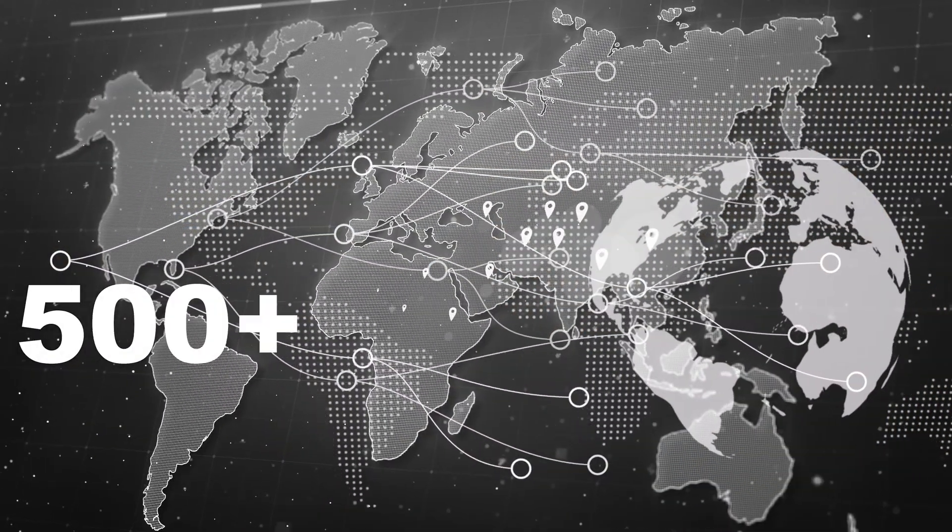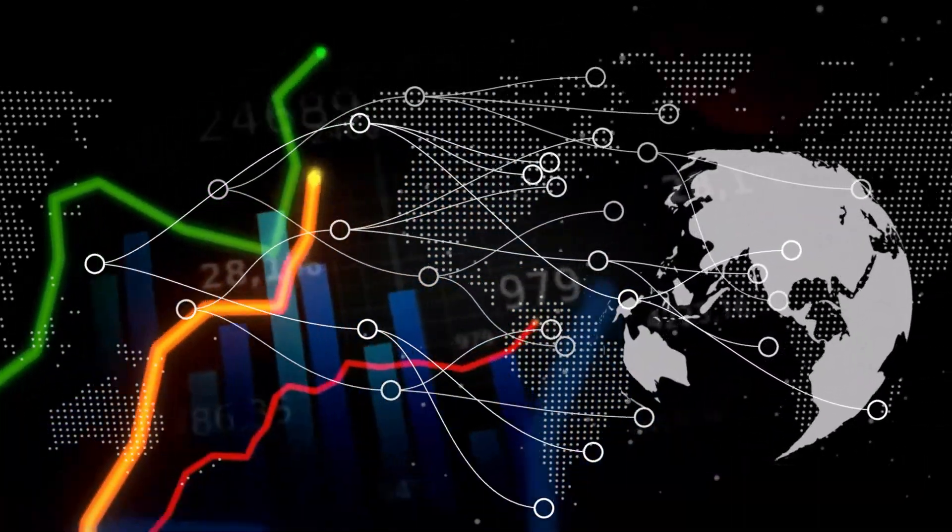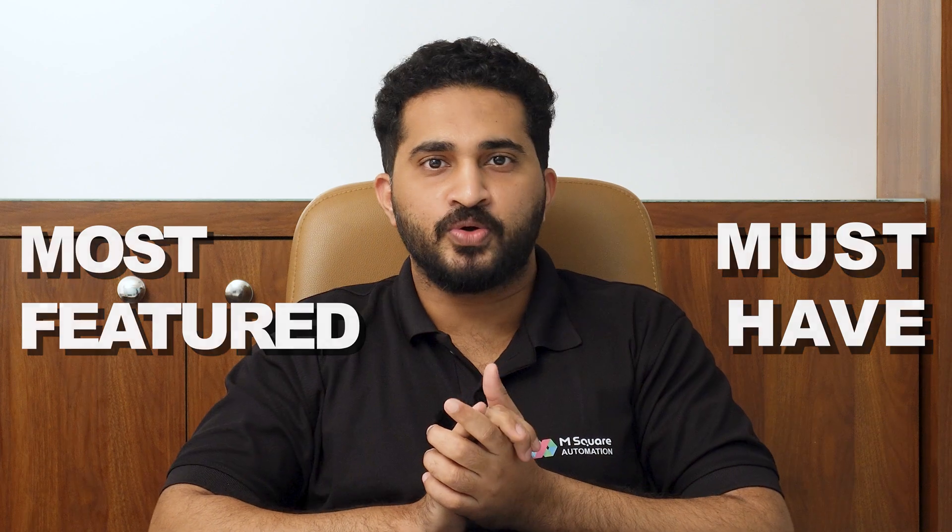Hi, I'm Fazl from M-Square Automation. In the past two years we have helped 500 businesses across the globe significantly increase their efficiency by using this tool. So let's uncover 2024's most featured must-have business automation tool.